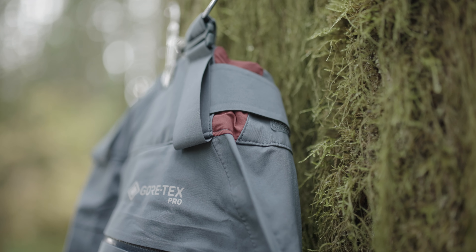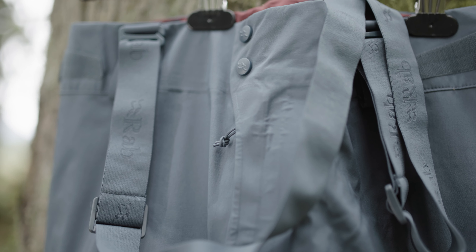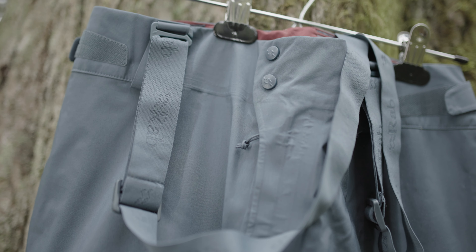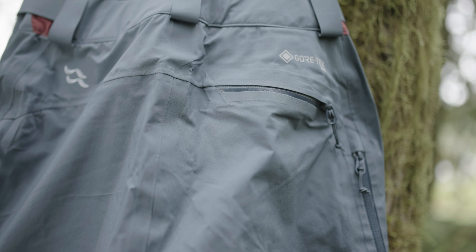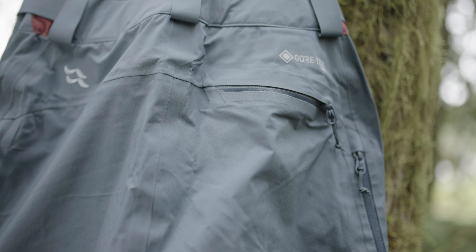Feature-wise, this pant comes with a dual-sided hook and loop waist adjustment for an optimal fit, a deep tricot-lined waistband with belt loops and brace attachment points, a YKK AquaGuard front fly zip, and strategic pocket placement for skiing with three external pockets.